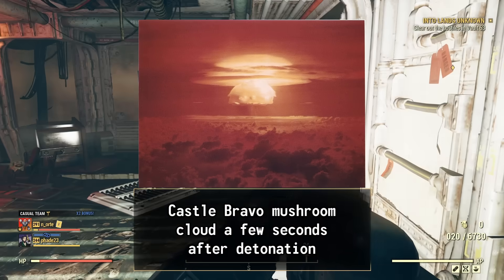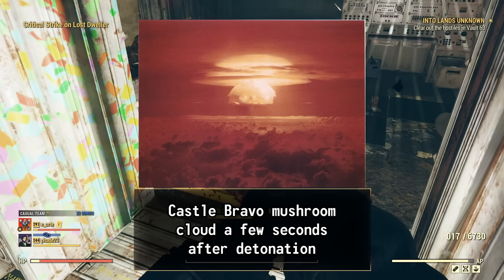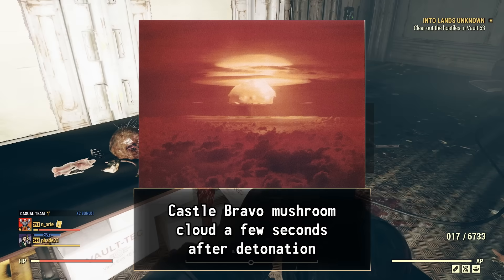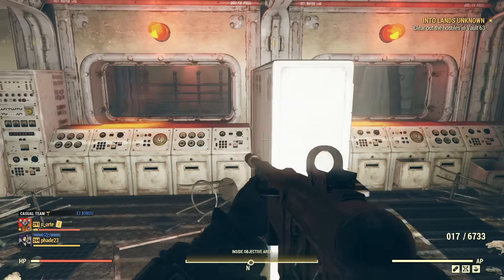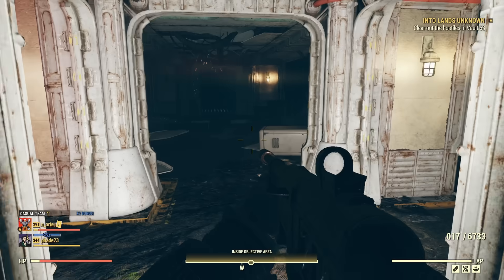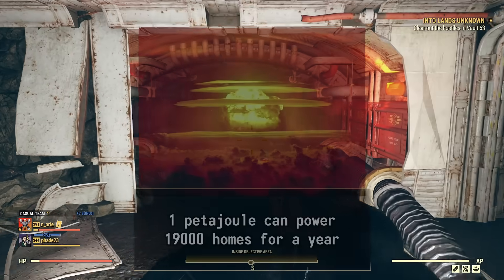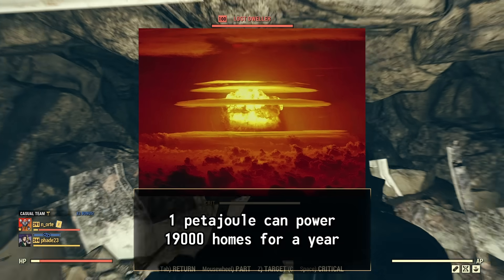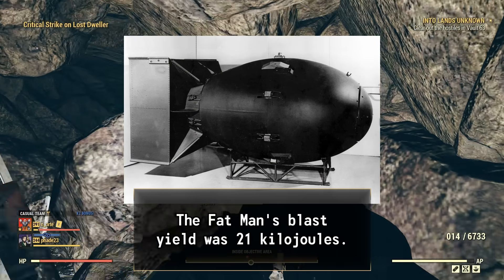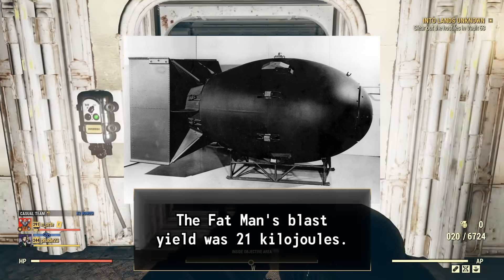Castle Bravo was the first of many high-yield thermonuclear weapon design tests conducted in the Bikini Atoll. Detonated on March 1st, 1954, Castle Bravo remains the most powerful nuclear device ever detonated by the United States, at a staggering 63 petajoules — roughly 1,000 times the Fat Man bomb dropped on Japan in World War II.